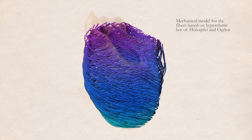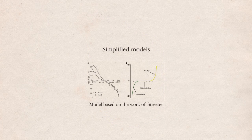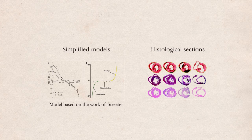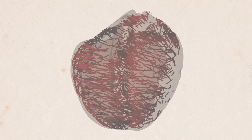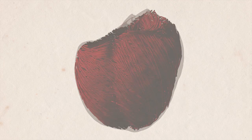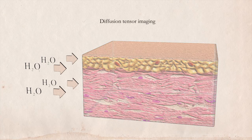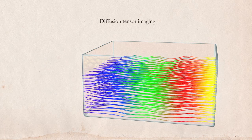Until very recently, the only way to describe cardiac fiber arrangements was with simplified models based on histological sections of animal hearts. Today, we can achieve a much better description of the fibers using a technique called diffusion tensor imaging, using magnetic resonance to map the diffusion of water molecules along biological tissues.